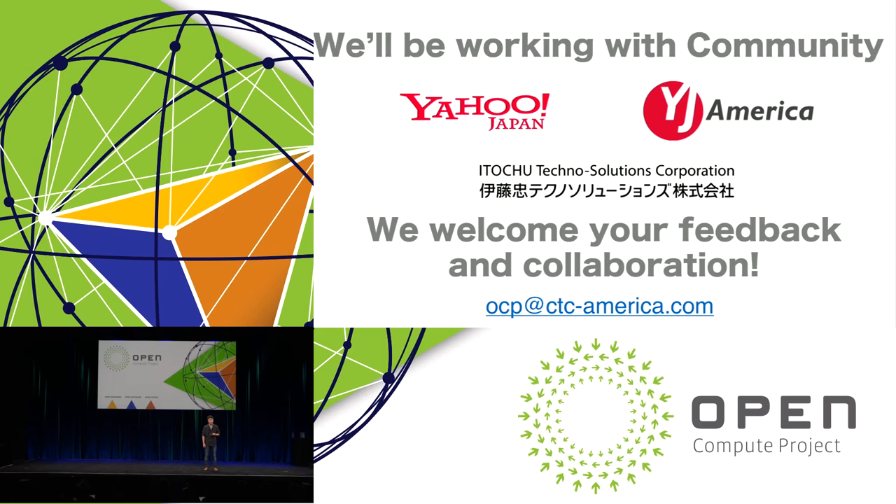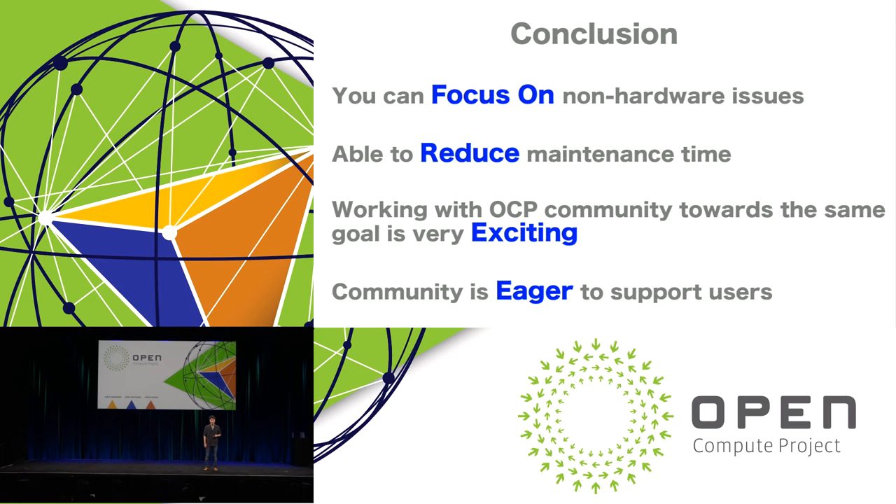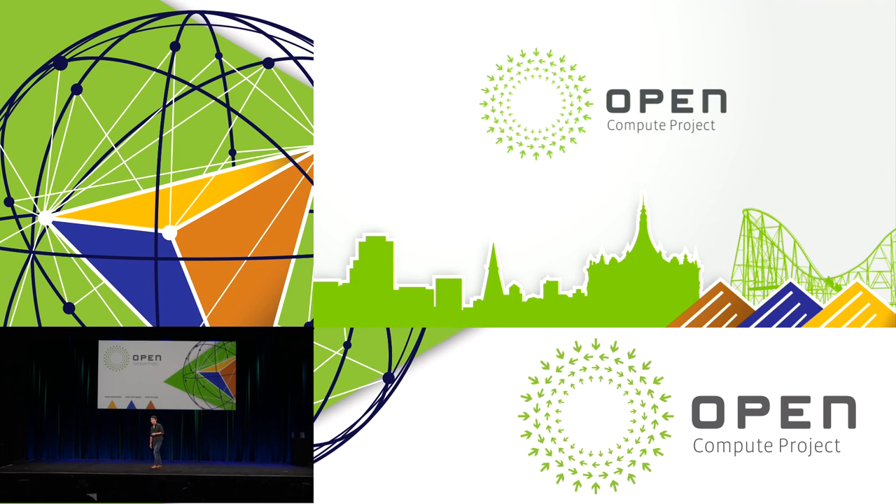We are always looking for more collaborators and users. In conclusion, by using the OCP Hyperscale model, you can focus on non-hardware issues. OCP can reduce your maintenance time. And the best part of all is that OCP members are always eager to help users achieve their goals. Thank you for your attention.